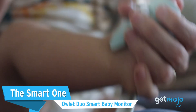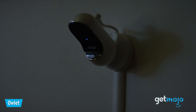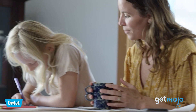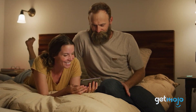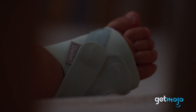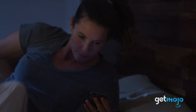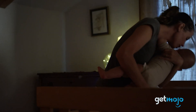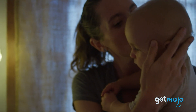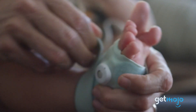The Smart One: Owlet Duo Smart Baby Monitor. Some parents are a little more anxious than others, and that's perfectly okay. So if you want enhanced peace of mind when your little one is asleep, this Owlet model gives you just that. Sure, it comes with an HD camera that can be viewed via your smartphone, but its biggest selling point is its wearable sock, which fits on your baby's foot and delivers vitals like heart rate and oxygen levels. Available in a variety of colors and sizes, these socks are discreet and unlikely to be noticed by your sleeping child.